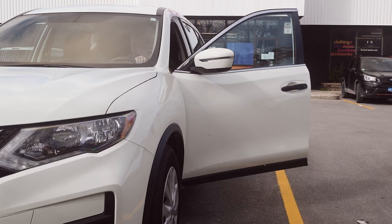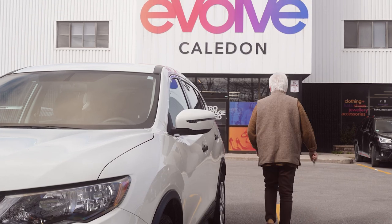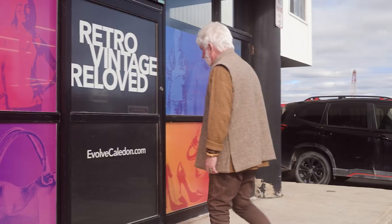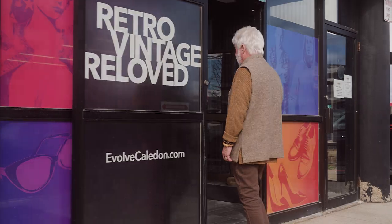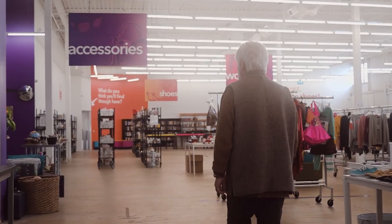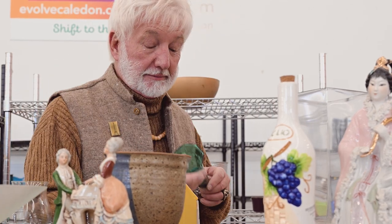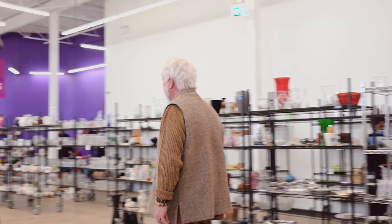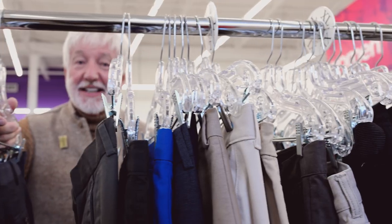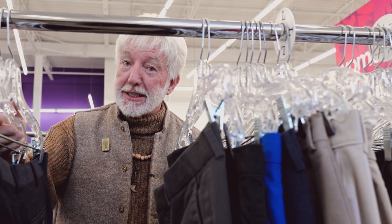When I discovered Evolve Caledon, I thought I'd take a short drive out from Toronto to take a look. I know I'm supposed to be looking for furniture, but there's some really nice men's clothes here too.